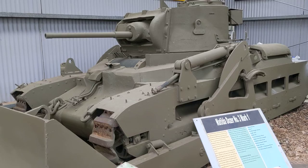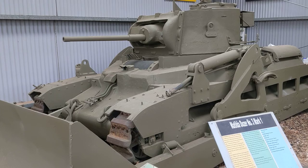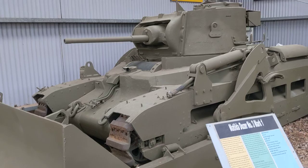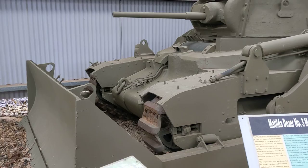Over here we have another example of the Matilda — this one is the Dozer version. It's a standard Matilda with its QF two-pounder gun, but with a dozer blade attachment and all the associated hydraulics. This could be employed for clearing beaches after landings, removing enemy vehicles from roads, making roads through jungles, and generally clearing undergrowth.